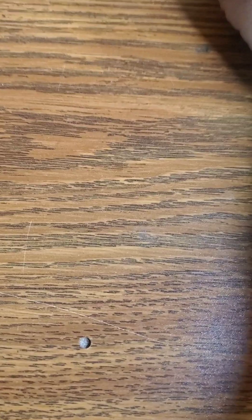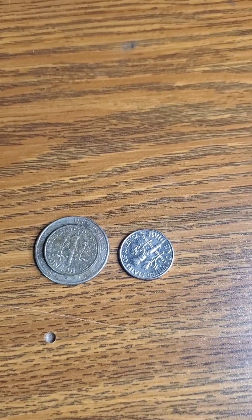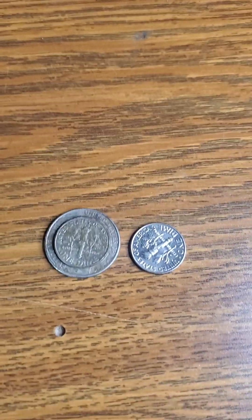And as I was there, I struck it rich. I can't believe how much money I found in this park. Look at this — I found 45 cents. I am so rich right now. Holy crap, I cannot believe it. That is a lot of money.